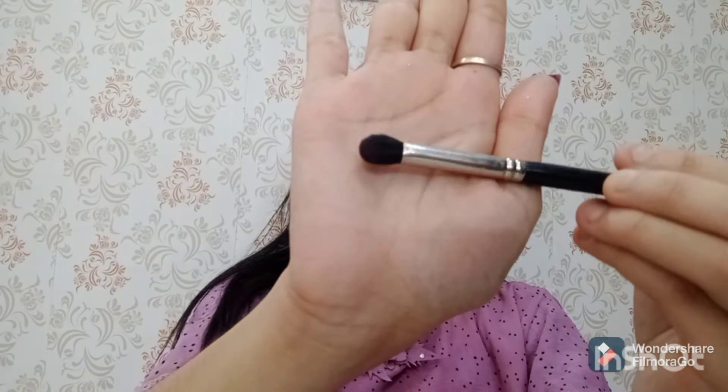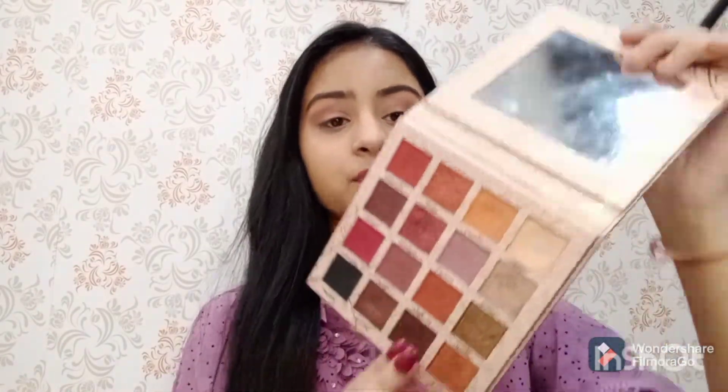Next I am using the brush pack K07 and I am using the shade called gold, applying it in my outer corners.